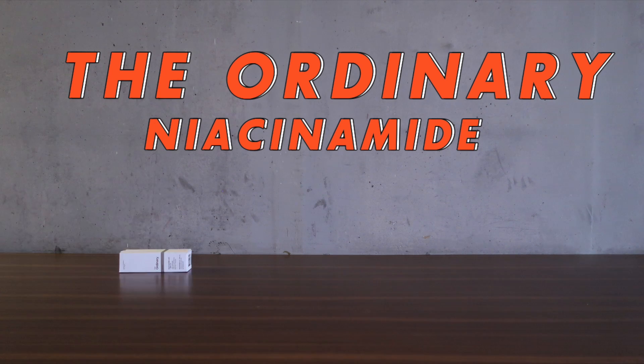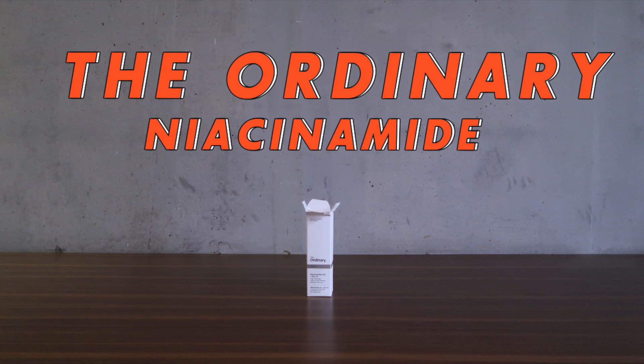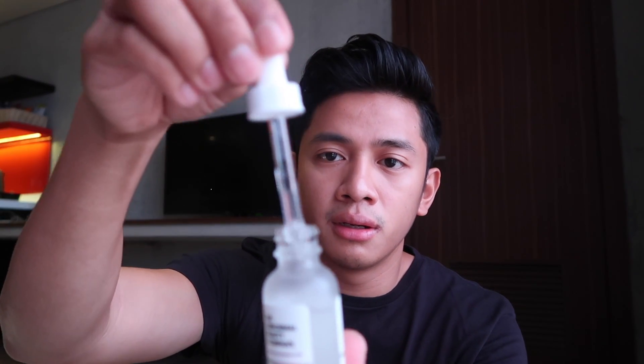Favorite number three is a skincare find — this is from The Ordinary, it's the Niacinamide 10% plus Zinc 1%. I've been using it for more than two weeks now and I noticed an improvement on my skin. What it does is it lessens the appearance of blemishes on your face. You just apply it every morning and every night — it's a serum type of product.